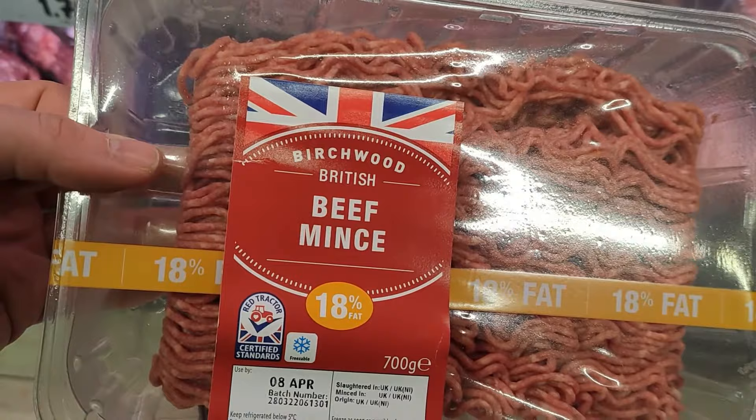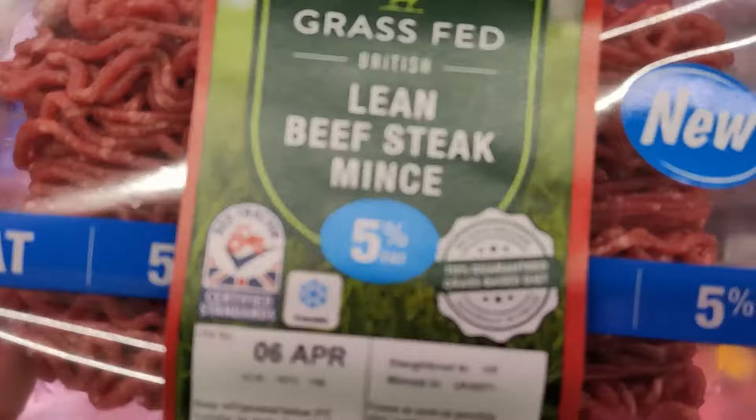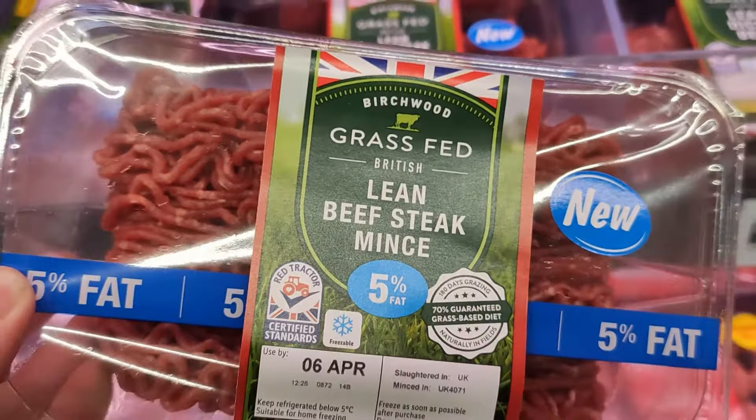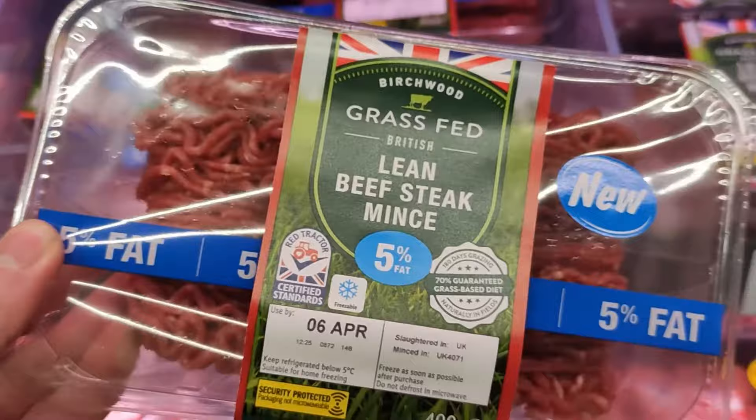If you're going to grab something like this from Lidl, this says it's guaranteed 70% grass-fed beef. They've put a lovely green label on it to catch your eye and make you think it's the best in class — but it's not. It's only 70%. If you feed a cow for the last 30% of its life on genetically modified soy and grain, you basically override the benefits of it being grass-fed. So 100% grass-fed, grass-finished is the best in class beef you can buy.